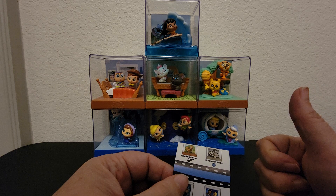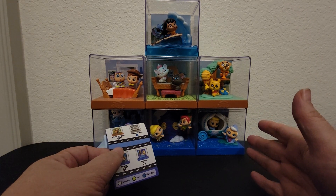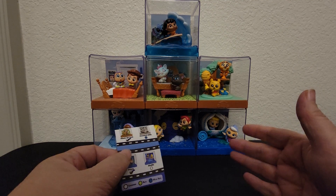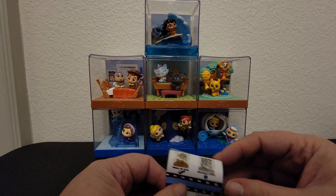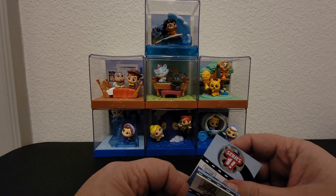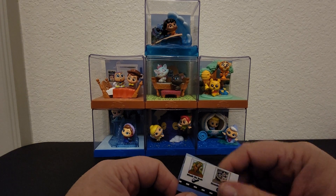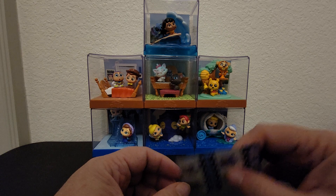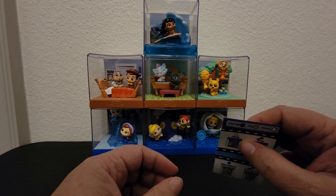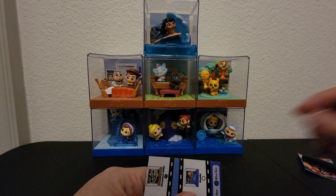Make sure you thumbs up this video if you love Doorables movie moments figures so that I know you want to see more of these videos. I'm sure they will be coming out with a series two, and probably Onward, because this is very cute and I think everybody loves them. Make sure you subscribe and hit that notification bell so that you're notified when I post another one — see you then, bye guys!